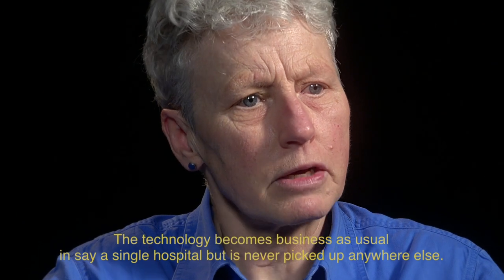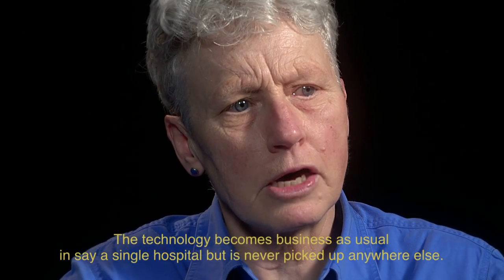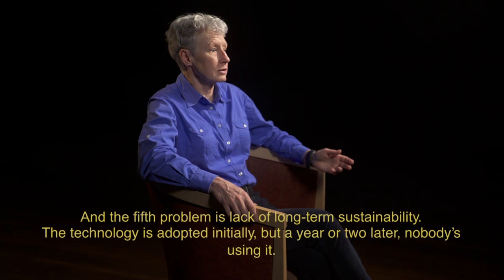The fourth problem is lack of distance spread. The technology becomes business as usual in, say, a single hospital, but it's never picked up anywhere else. And the fifth problem is lack of long-term sustainability: the technology is adopted initially, but a year or two later, nobody's using it.